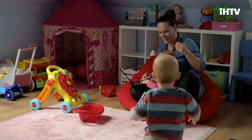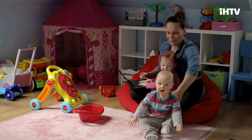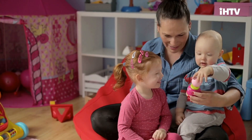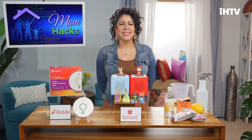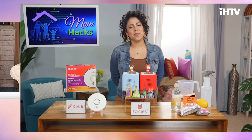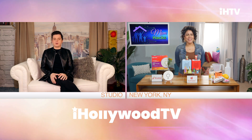Hey guys, it's Noah here from iHollywood TV. Well, let's face it, family life can be a little hectic, but don't worry. We have lifestyle expert Yvette Rios with some of our top mom hacks to help us out this morning. Hello Yvette, good morning. Good morning. It's so nice to have you with us. So we're going to talk all about mom hacks — giving tips to all of our mom viewers watching this morning.